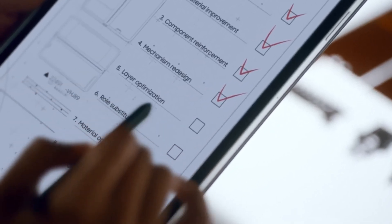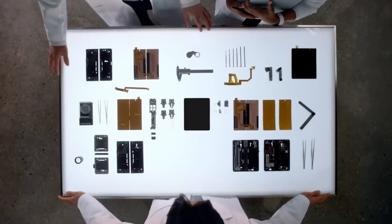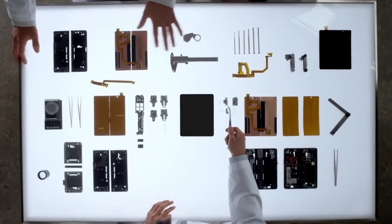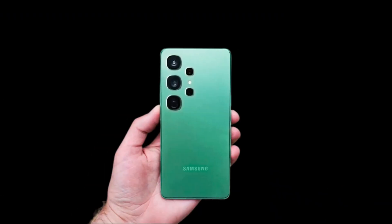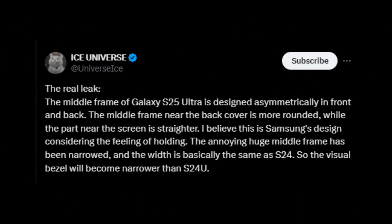Samsung's design team appears to be taking the redesign of their upcoming S-series phones very seriously. A rumor suggested the Galaxy S25 Ultra would move away from the sharp corners seen in the Galaxy S24 Ultra. Now the same tipster reports that changes will also be made to the phone's sides. Samsung leaker Ice Universe has revealed that the Galaxy S25 Ultra's middle frame will feature an asymmetrical design.